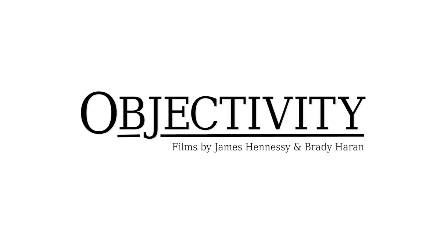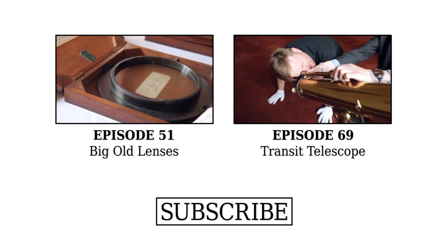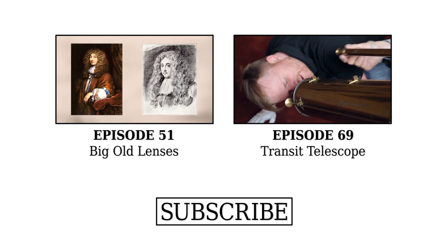We have here three very large lenses from aerial telescopes made in the 1680s. You can see they are inscribed, and the lenses themselves are rather nicely mounted. These were made by Christiaan and Constantijn Huygens, the great Dutch instrument makers and astronomers.